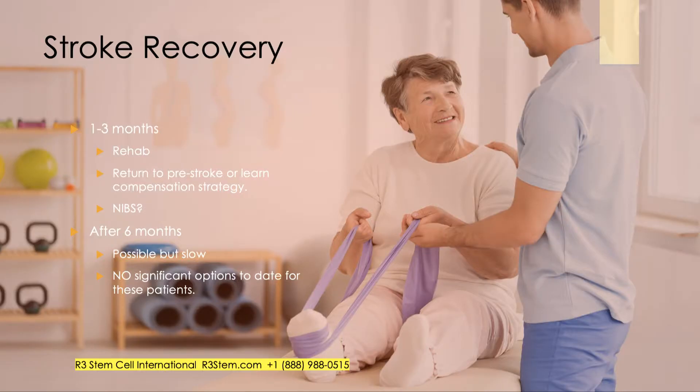When it comes to stroke recovery, patients can experience weakness, vision abnormalities, language issues, and drooping of the face on one side. In the first three months, intensive rehab should be accomplished, and there's some intrinsic recovery that can occur — either returning various functions to pre-stroke levels, which would be fantastic, or patients can learn other ways to do things, which is called a compensation strategy.